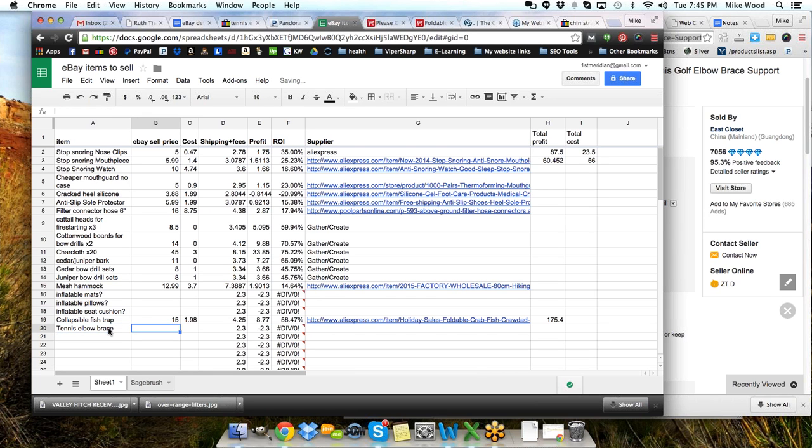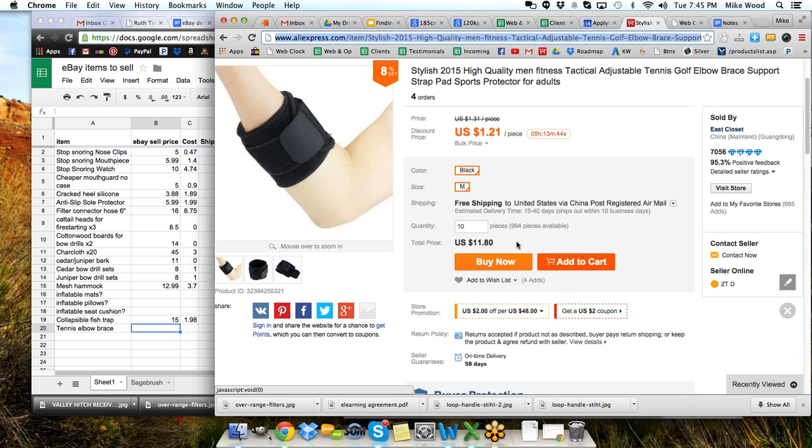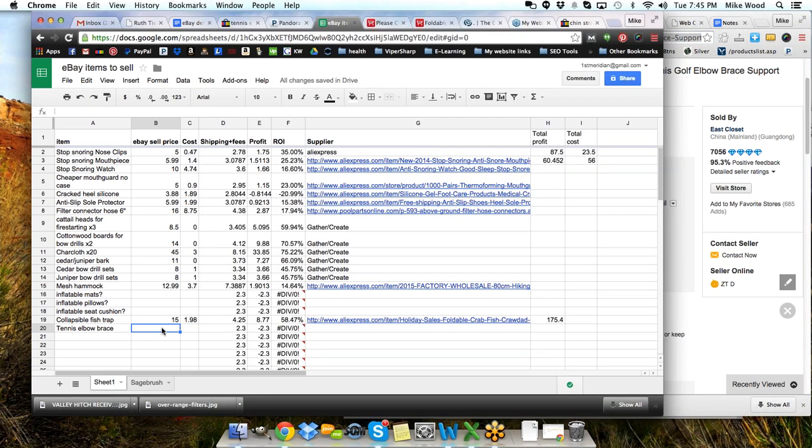Tennis elbow brace — how many to buy? 10. I don't want to spend a whole lot of money — $11.80. We'll see how they sell. If I sell three of them in the first week, I'll go back over there and buy maybe 20 more. Then I'll let those sit until I'm down to only 10, then buy others to build up. The cost is $1.18 a piece. There's my cost — 48% return on investment, $4.35 profit. Not too bad. Better than a stick in the eye.